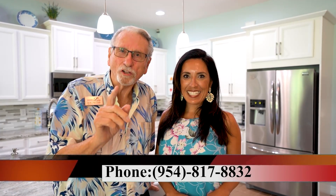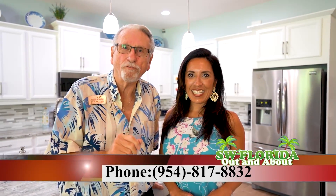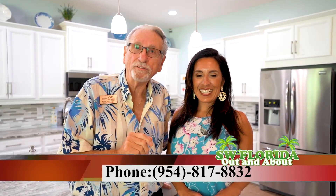So if you want to see this beautiful property and this gorgeous community, give us a call. Call Suzanne and Bob at 954-817-8832. We are your Premier Plus Realtors and we specialize in golf community properties. Thank you for joining us.